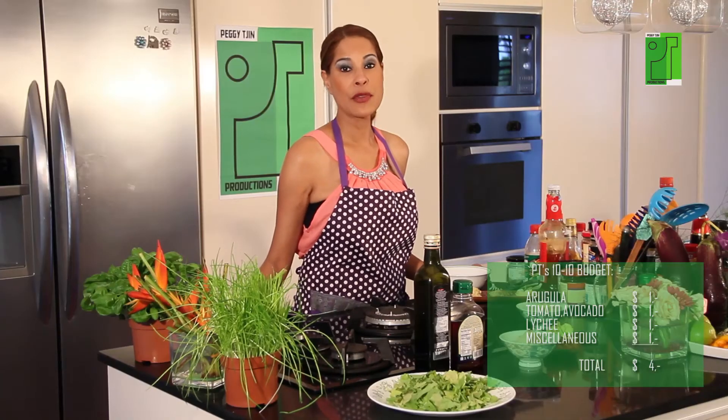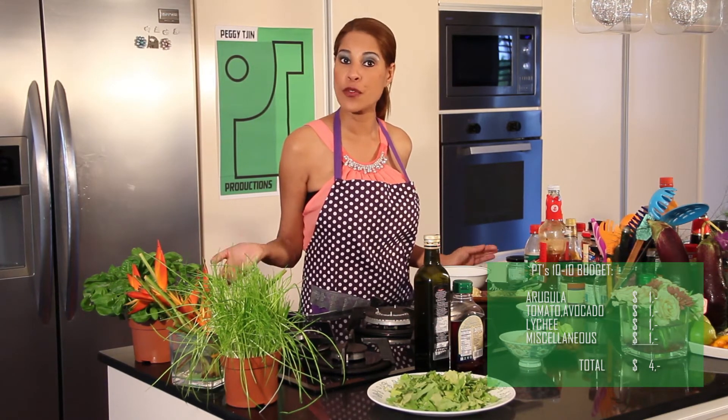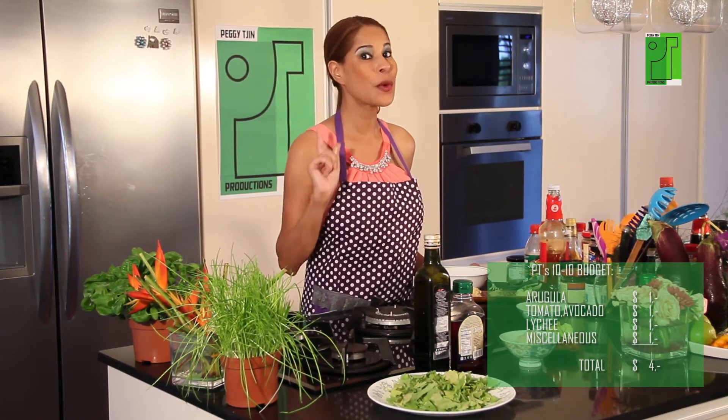My budget today was not a very high one, because I paid a dollar for my rucola. I'm not using the whole pack, which I paid two dollars for, so I'm dividing it — one dollar for the rucola, one dollar for the lychee, a dollar for the avocado and the tomato, and another dollar for my miscellaneous ingredients. If you can do the math, you and I both know that I'm far within my budget.